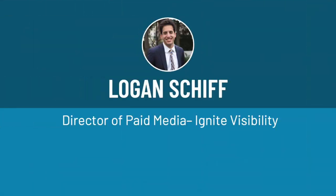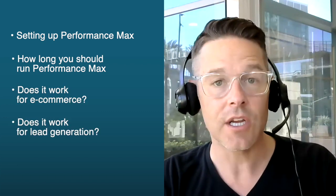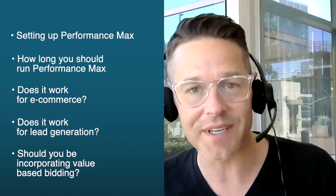Hi everybody. Today I'm so excited because we have Logan Schiff, who's a director of paid media at Ignite Visibility, a true expert on Performance Max. He has run Performance Max campaigns for many of our clients and knows the intricacies about it. Today you're going to learn all the things you need to know about setting up Performance Max — little details so it doesn't go wrong, how long you need to run it to see results, whether it works for e-commerce or lead gen, value-based bidding, and how to set up the signals. Let's jump in and talk to Logan.